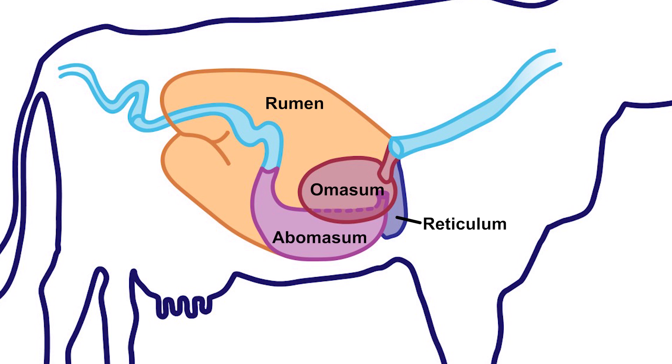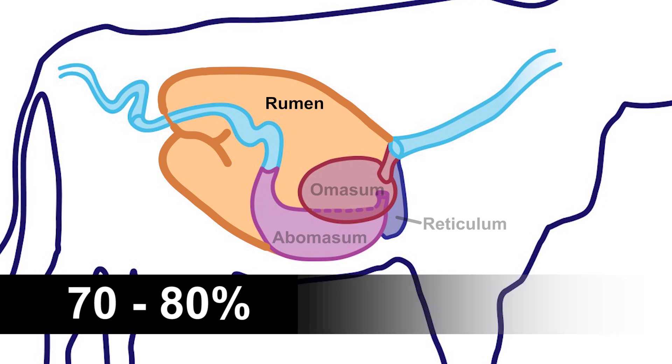Of these four chambers that make up the stomach of the ruminant animal, the rumen may be considered the most functionally important. The rumen is the primary site of digestion and absorption of nutrients. In fact, the mature cow, for example, derives approximately 70 to 80 percent of its daily energy requirements from this nearly 40-gallon vat.